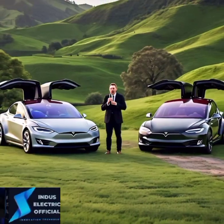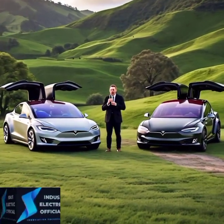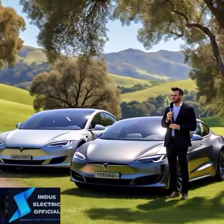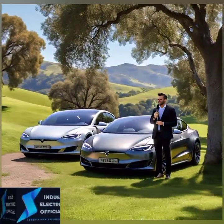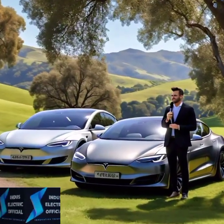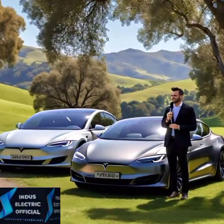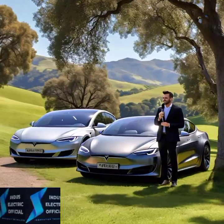So, which should you choose — the Long Range or the Plaid? If you are looking for all-out speed, luxury, and exclusivity, the Plaid is unmatched. But for those who want the best balance of range, performance, and value, the Long Range delivers everything you need at a better price point.